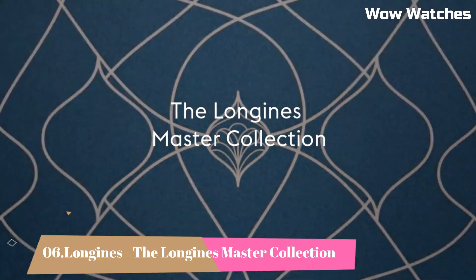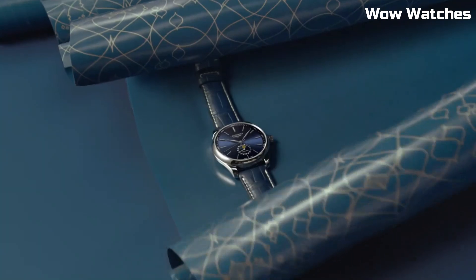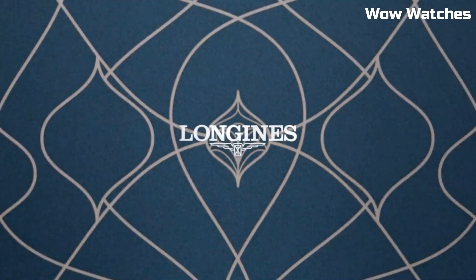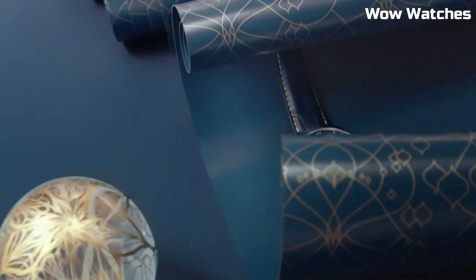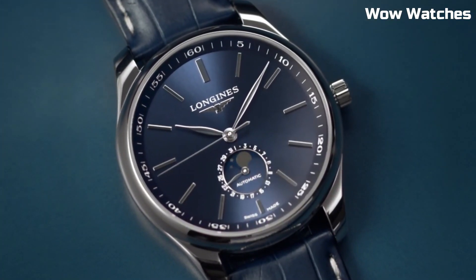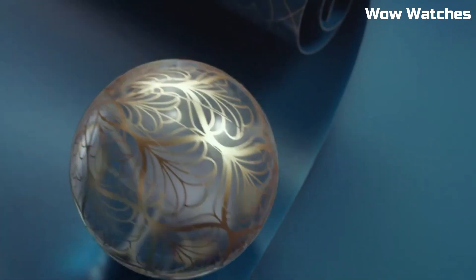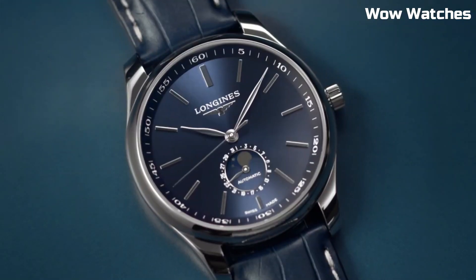Number 6. The Longines Master Collection is a versatile and refined watch collection that embodies the brand's expertise in watchmaking. It features a range of models with stainless steel or gold cases, offering options for different tastes and occasions. Item shape: round. Dial window material type: sapphire crystal. Display type: analog. Deployment clasp.